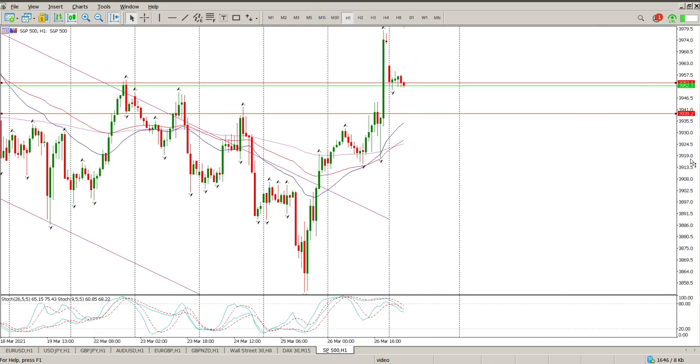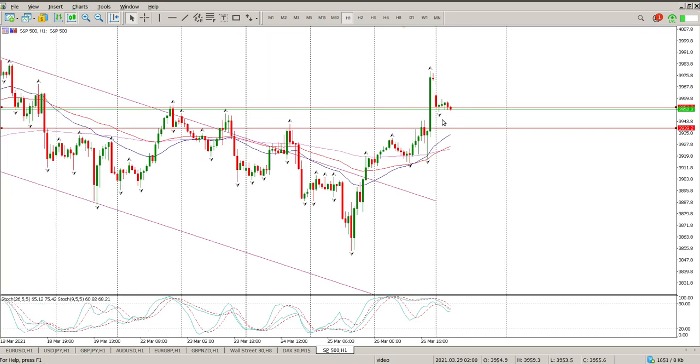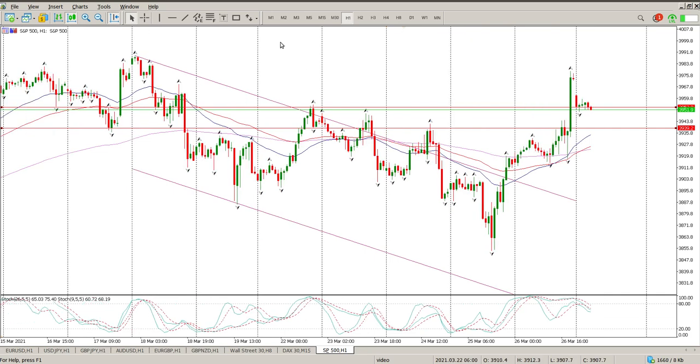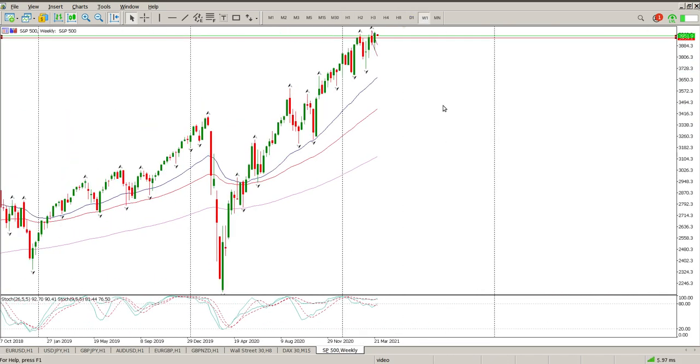There's a weekly gap down — those gaps typically close during the same week, so that's the higher probability trade at the moment. We also have a bit of an inverse head and shoulders here with the neckline at 39.39 as well. Looking at the weekly chart, that's a weekly engulfing candle and still creating higher highs.